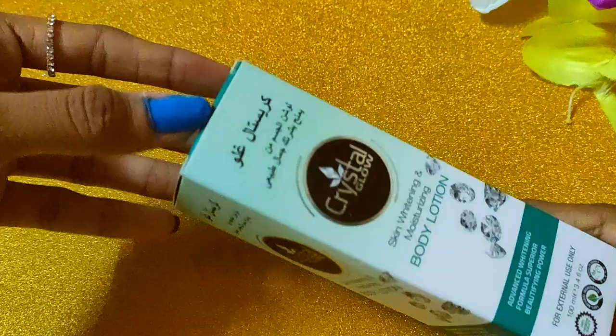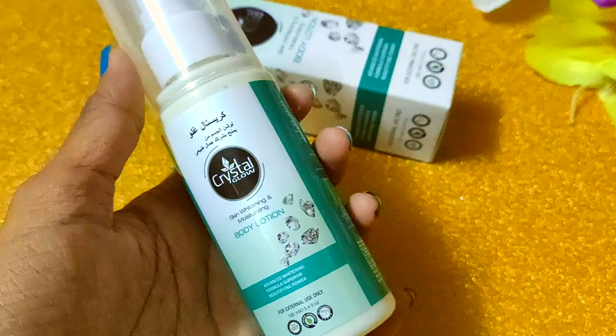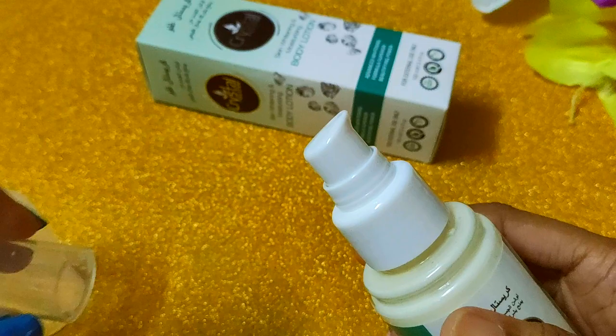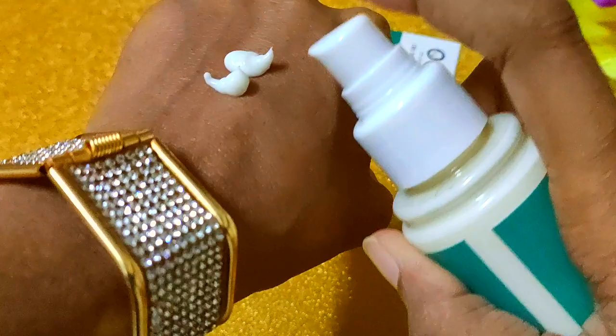Now let me talk about the packaging. Look at the packaging — this lotion comes in very good packaging. It is travel-friendly and handy. It is a plastic pump bottle with a cap. You simply pump it and apply the product to your skin.